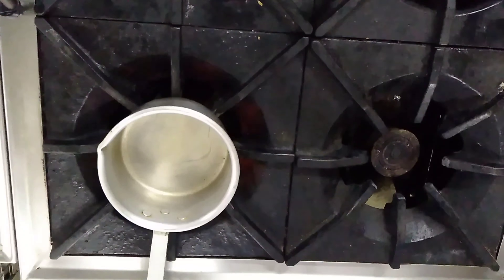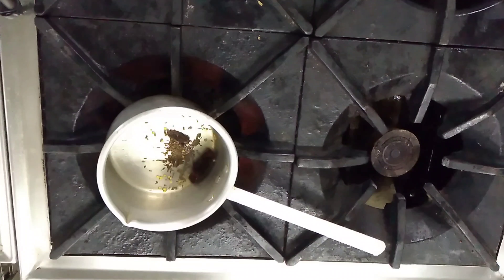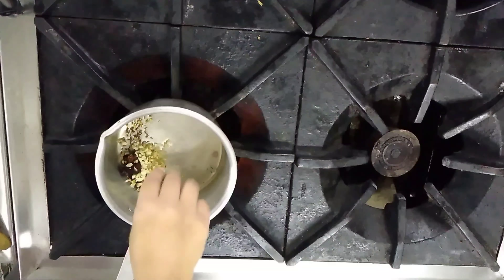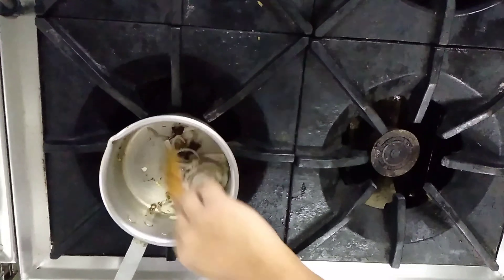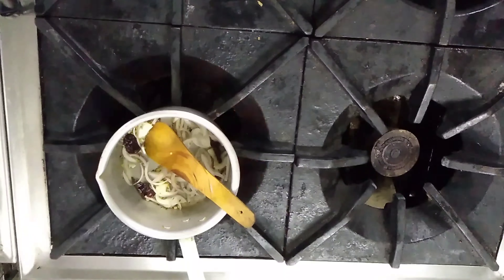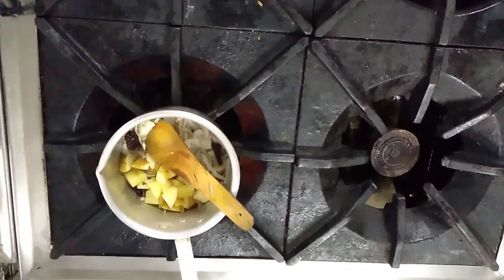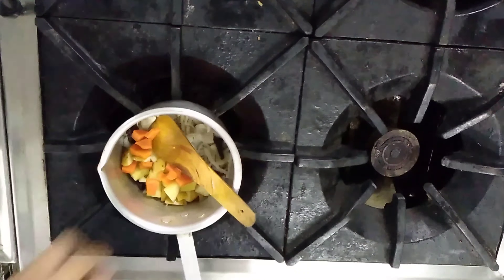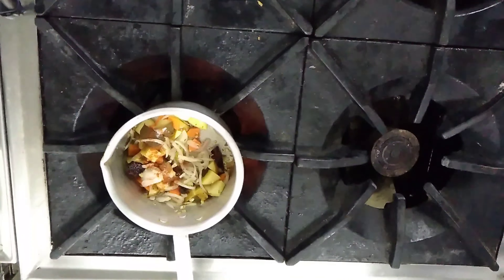Now we start with the Sak Sabji Kichuri. We heat up some oil and add cumin seeds, mustard seeds, dry red chili, two pieces of peppercorn, two pieces of cloves, sliced onion and ginger garlic. We saute until translucent, not brown, then add potatoes cut into cubes, carrots and aubergines and saute a little bit.